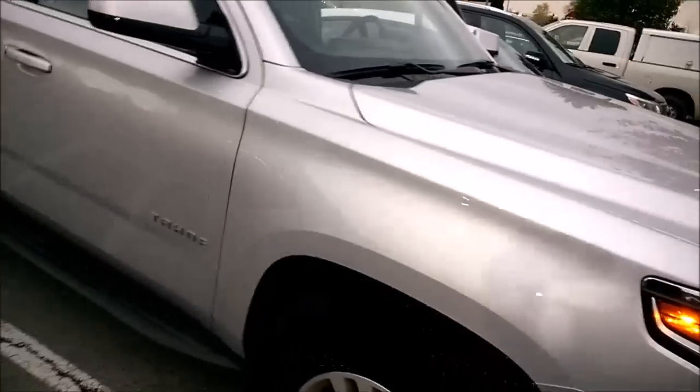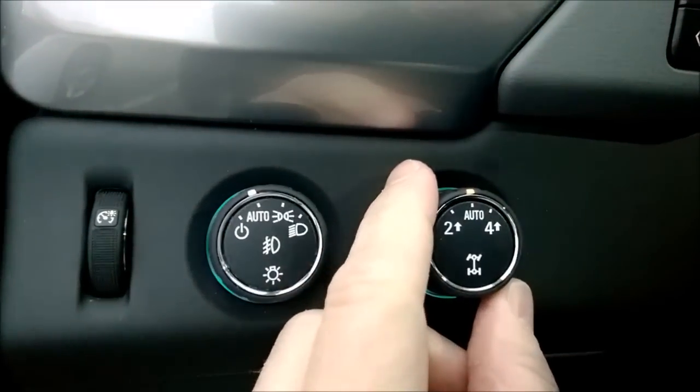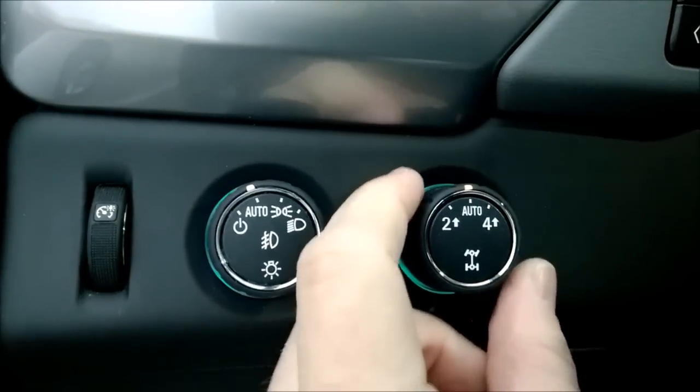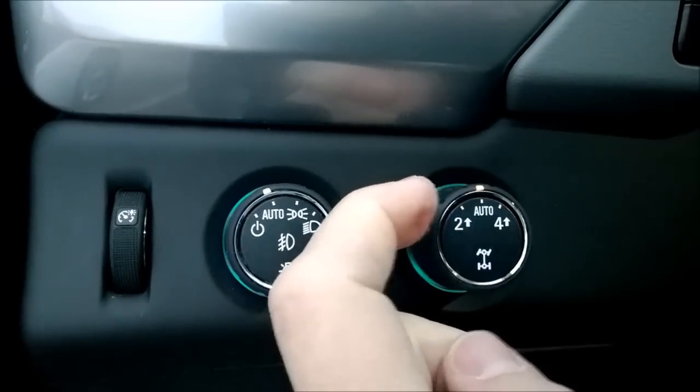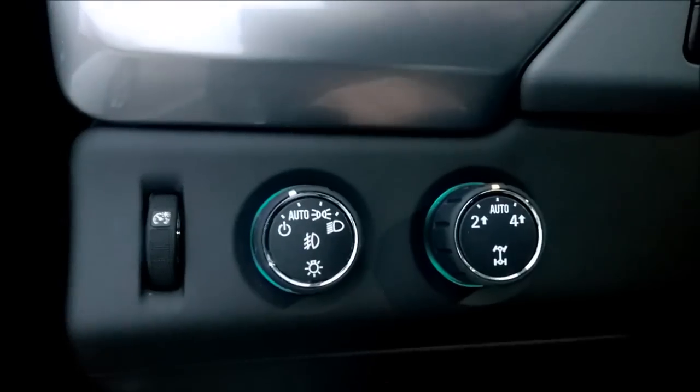I need to mention four-wheel drive. It actually has modes — automatic mode or manual mode for four-wheel drive. So it would just slip into four-wheel drive as needed, or you can lock it in four, or lock it in two.